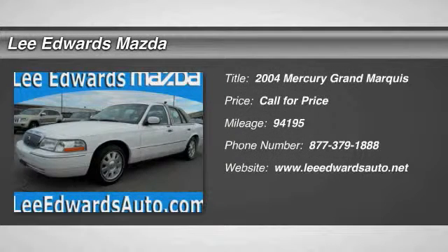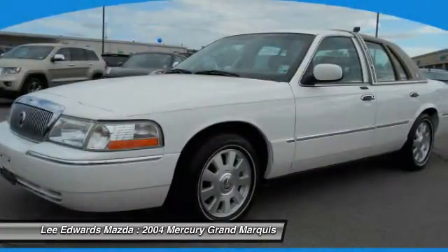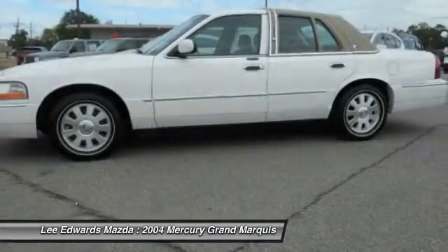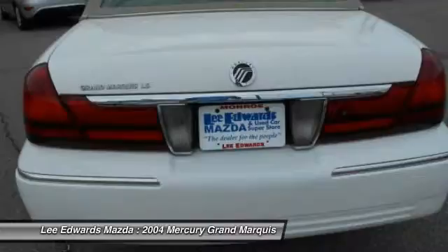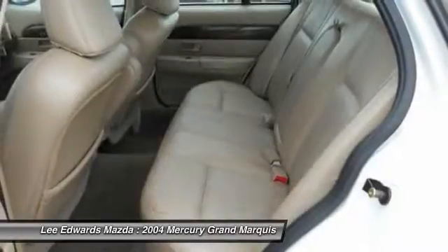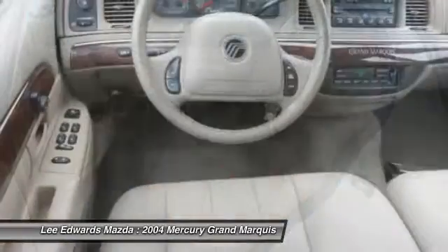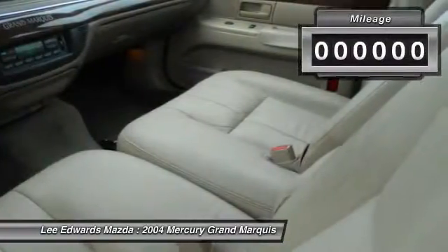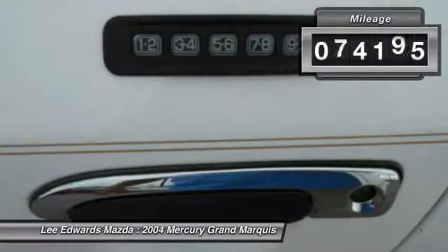The 2004 Mercury Grand Marquis. The Grand Marquis offers the roomiest interior and the most spacious trunk in its class. The class-exclusive standard V8 engine delivers 224 horsepower and can run on a unique blend of gasoline and ethanol, E85. It's also the only car in its class to receive the government's highest five-star front crash test rating 15 years in a row. This vehicle has less than 95,000 miles.